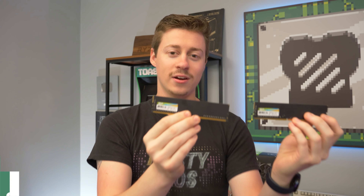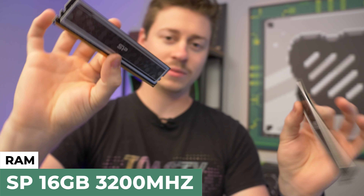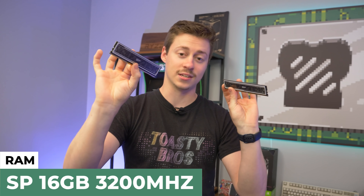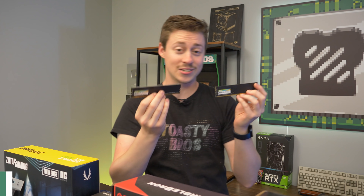For RAM, we have 3200MHz 16GB running in dual channel. This is Silicon Power — just some of the cheap stuff. It just has a heatsink on the front and that's it. We already used it to test another build, that's why it's open here, so hopefully it still works.